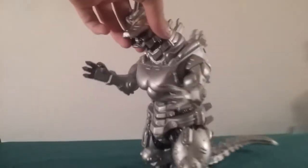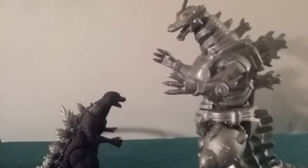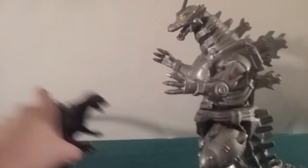Moving on to size comparisons. There's only one thing to size him up with, and he's right here — Godzilla from Godzilla Final Wars. He's big, so it's not really a fittable comparison.